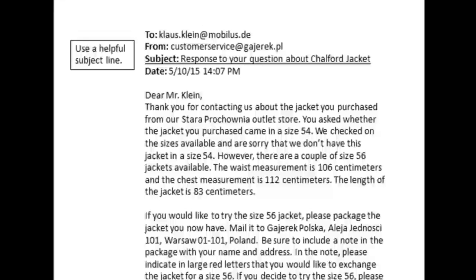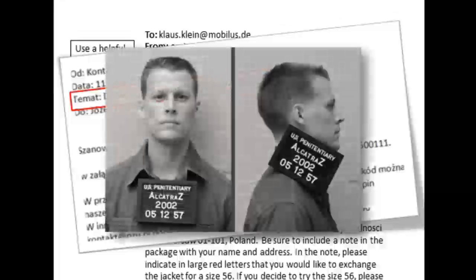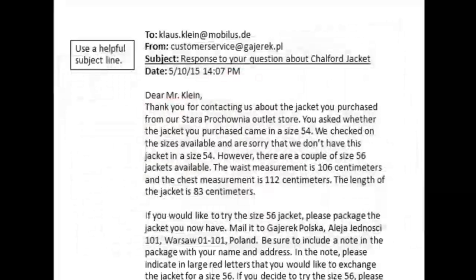A subject line such as the one in this email, which I got from a pretty big company, is not very helpful. 'PL 2016020500111' does not tell me what this email is about. Even worse, it made me feel like I was a number instead of a valued and respected client. Unhelpful subject lines get lost in the inbox — they get mistaken for spam and deleted. In this case, the subject line 'Response to your question about Chalford Jacket' will get the customer's attention and help solve his problem.